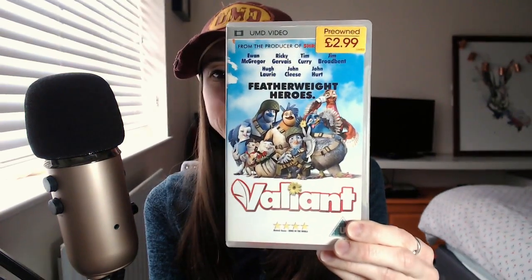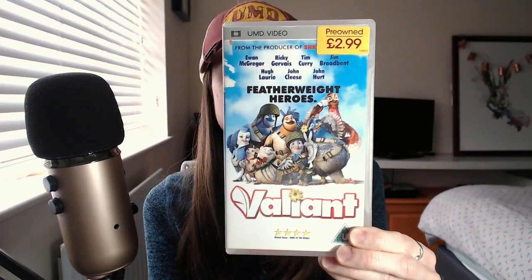Valiant — sweet animation, loads of people in that: Ewan McGregor, Ricky Gervais, Tim Curry — oh my gosh, sure it's not Jeremy Beder — that won't make any sense unless you've seen my last video — Jim Broadbent, Ben, Hugh Laurie, John Cleese and John Hurt. Producers of Shrek. Okay, what else we got?